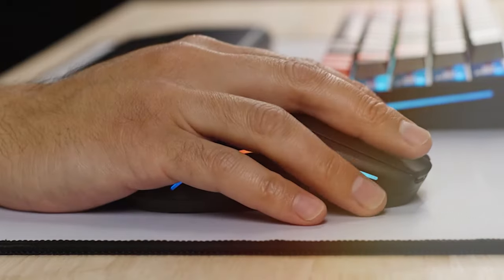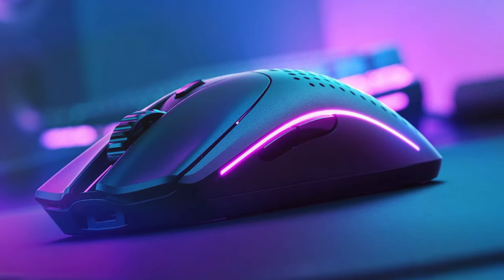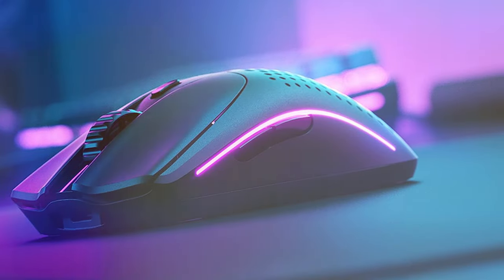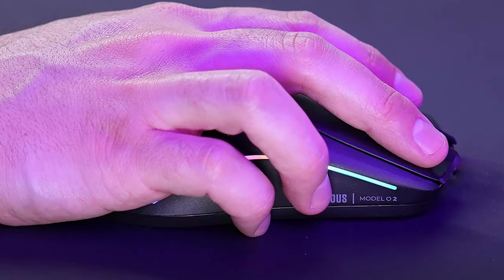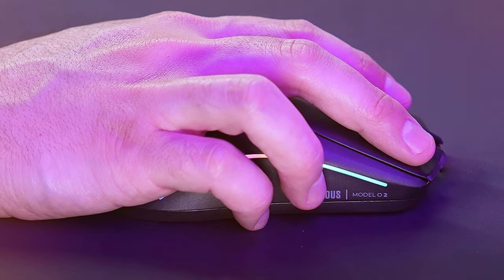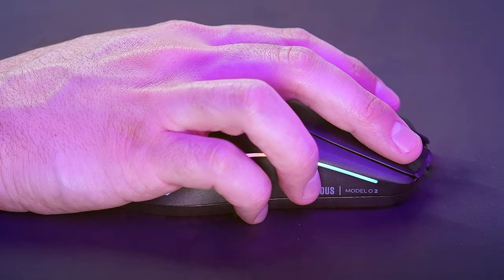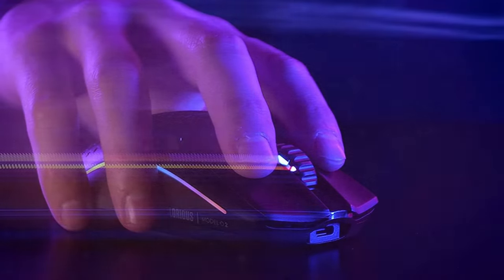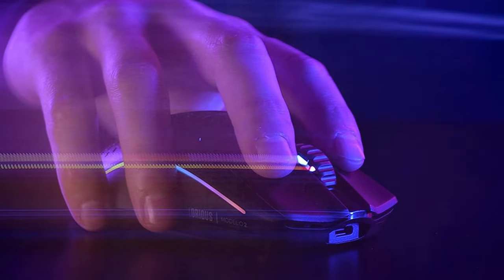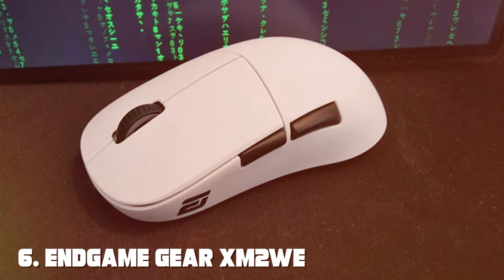The Model O V2 Superlight boasts a flexible, detachable cable for a clutter-free experience. Its ambidextrous design caters to both left- and right-handed gamers, and the RGB lighting adds a touch of style to your setup. With six programmable buttons and onboard memory, you can tailor your gaming experience to your liking. The Glorious Model O V2 Superlight Wireless Mouse is a testament to precision engineering, ensuring that you stay ahead of the competition.